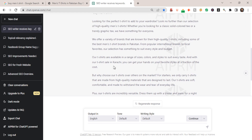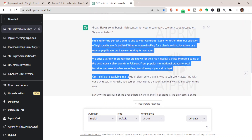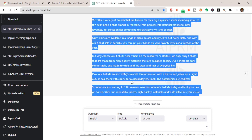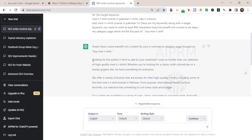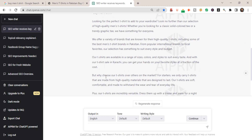ChatGPT has given us a great piece of content targeting 'buy men's t-shirt' along with the other related keywords. This is the content ChatGPT provided us. It seems to be a little bit shorter, so you can also ask the tool to provide proper titles and headings as well.